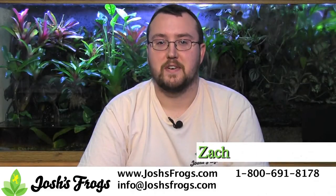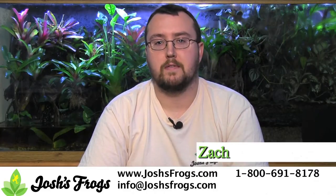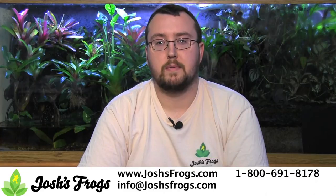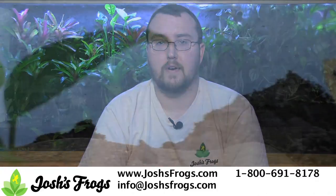Hi, I'm Zach with Josh's Frogs. With a thousand species of frogs in the world, I'm sure there's the perfect pet frog for you. At Josh's Frogs, we breed a wide variety of frogs for the pet industry and have the knowledge and first-hand experience to help you pick out the perfect pet frog.